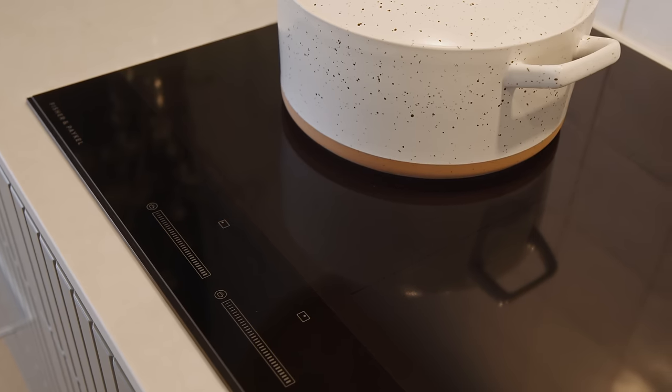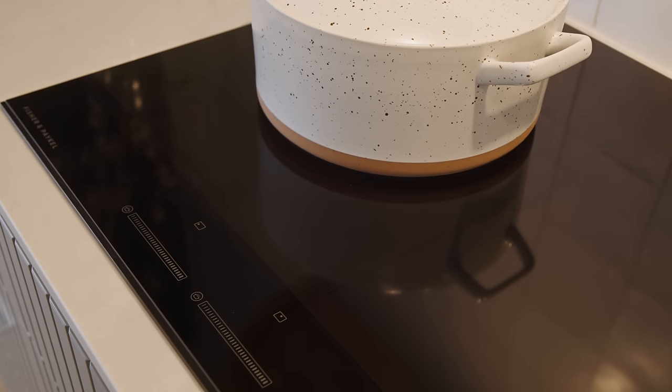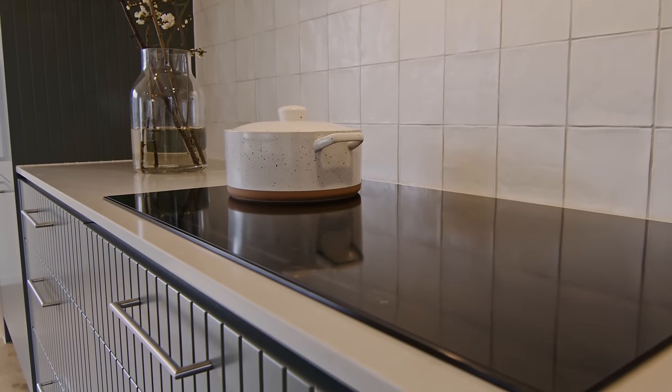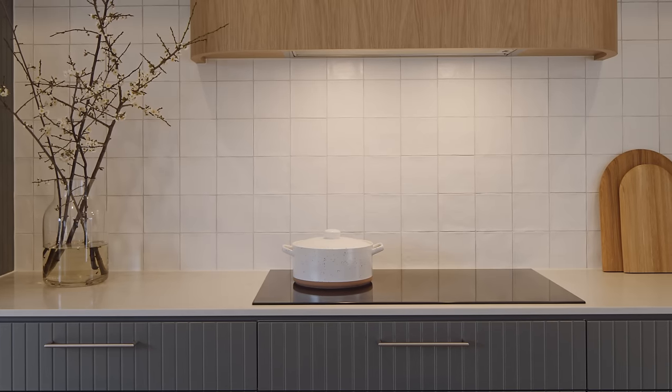We've also got the five-zone 90 centimeter induction cooktop, which is beautiful to use, easy to clean and seamless in its appearance.